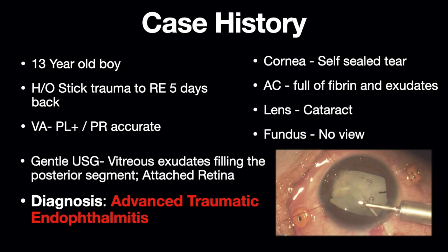A 13-year-old boy presented with a 5-days-old history of stick trauma to his right eye. On examination, his vision was perception of light present and projection of rays accurate. There was a self-sealed corneal tear with exudates completely filling the anterior chamber. The lens was cataractous with no fundus view.